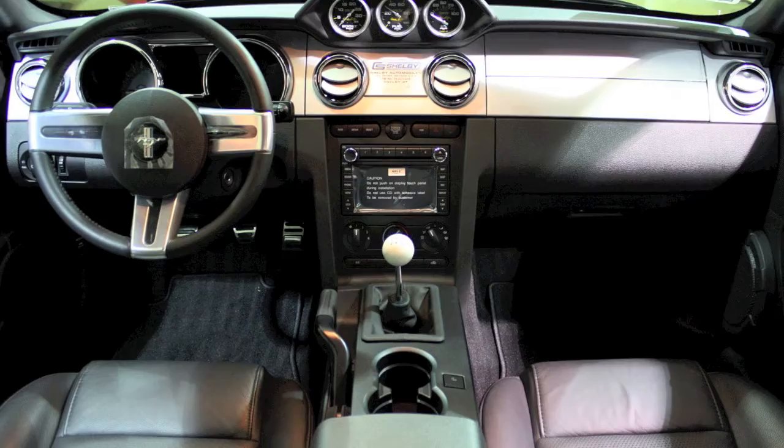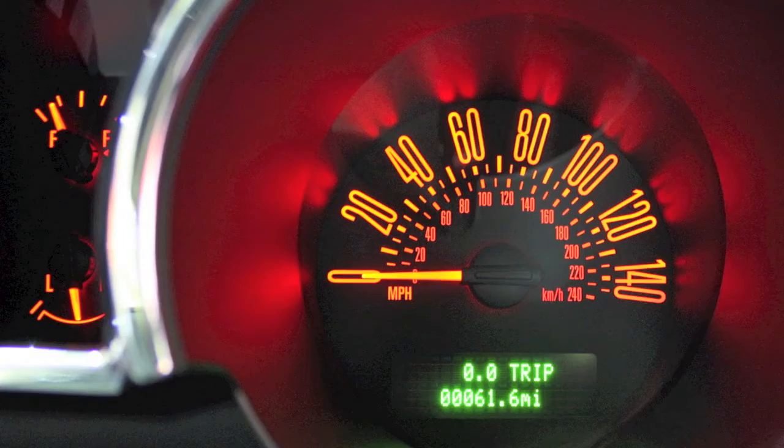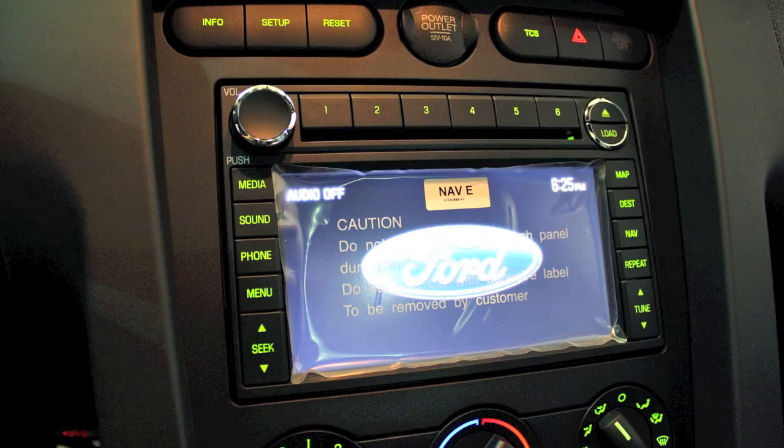Recognizing the uniqueness and exclusivity of this particular car, Reggie has not put any miles on it. As it sits, the odometer shows just 61 miles, and this car is in factory new condition. What an amazing showpiece for the pinnacle Mustang collector.